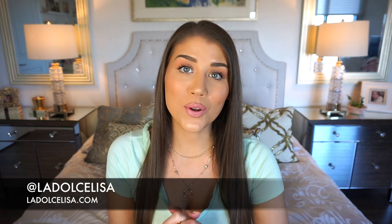Hi guys and welcome back to my channel! If you're new here, I'm Lisa, also known as La Dolce Lisa. I love to do hauls, and not just any hauls but affordable clothing hauls. I just needed a little bit of retail therapy this month because when I saw that Urban Planet was having 50% off every single thing, including sale items, I jumped on the chance.